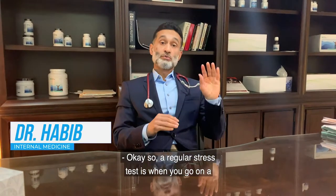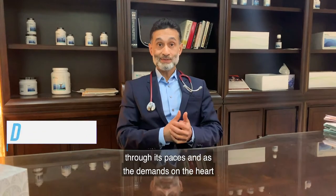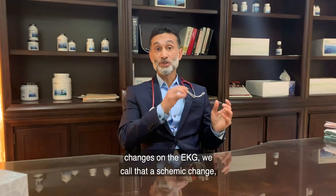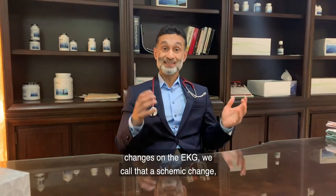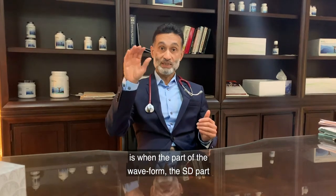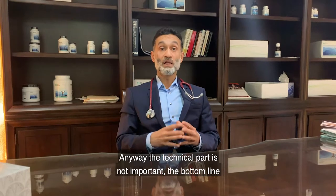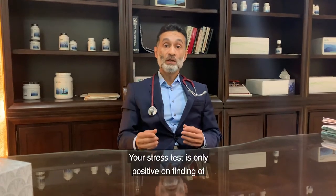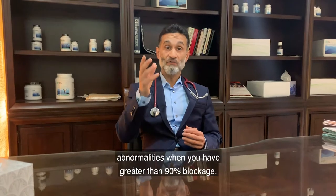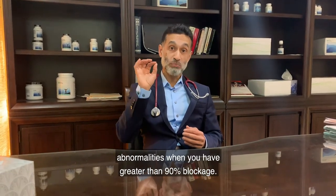A regular stress test is when you go on a treadmill with electrodes and the body is going through its paces. As the demands on the heart go up, if there's a blockage, there will be changes on the EKG — ischemic changes where the ST part of the waveform starts to get depressed. Your stress test only shows an abnormality when you have greater than 90% blockage.